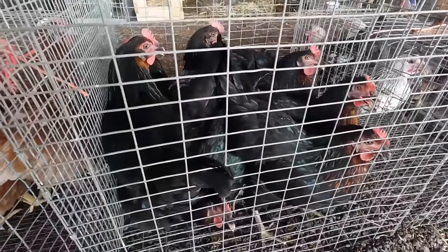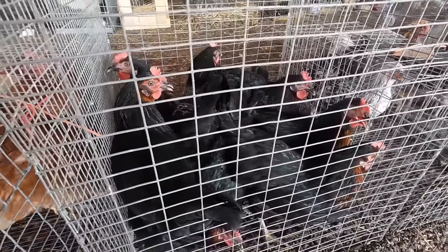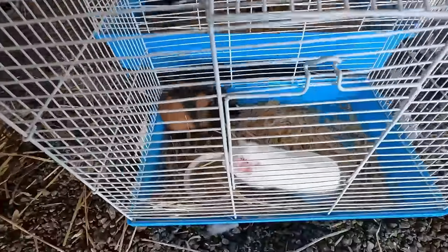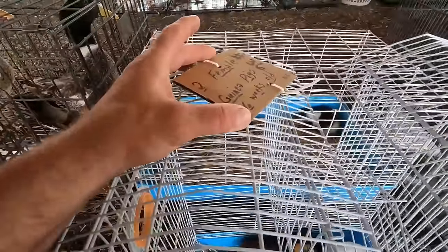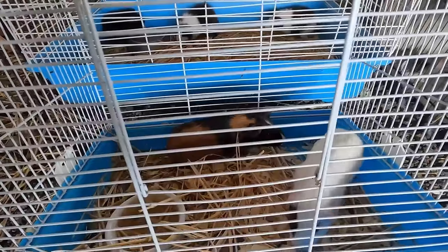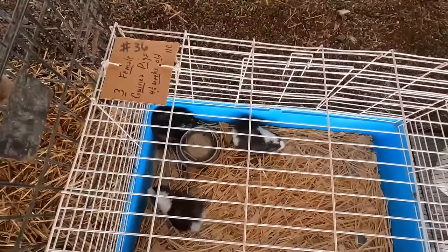It says they just started laying. Whatever they went for, they're worth twice as much in the spring. We're gonna get pigs — two girls, six weeks old. Don't need that. There's some more.